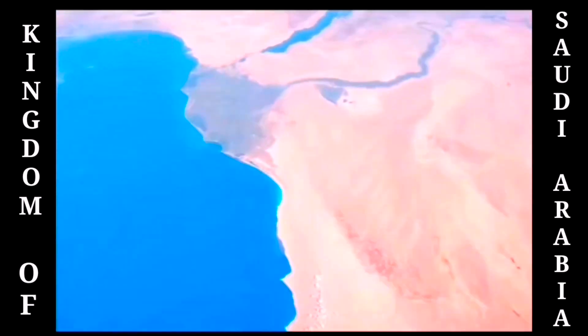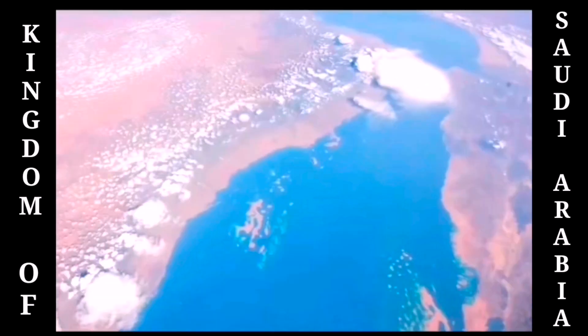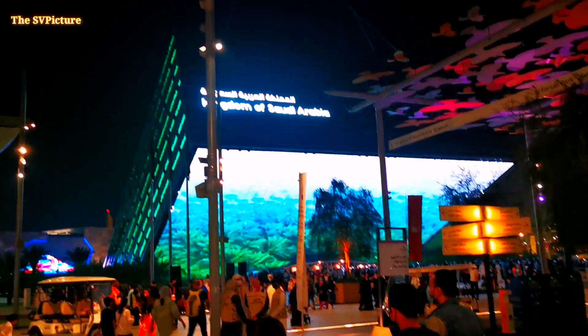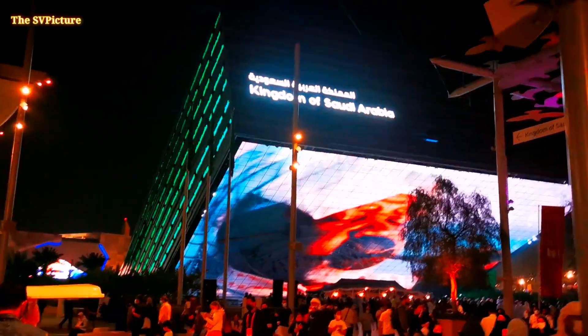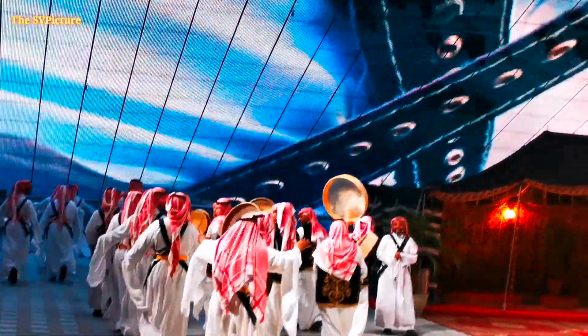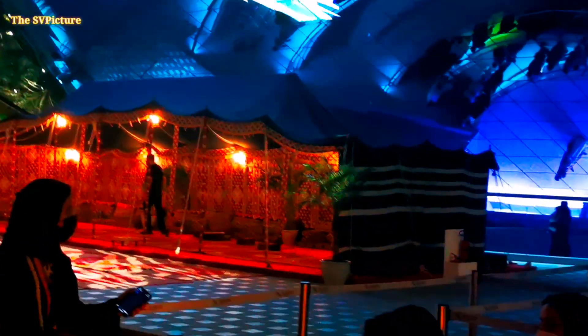Hi, hello! You are watching my YouTube channel. The earth surface looks like the Kingdom of Saudi Arabia. I'm going inside the pavilion of the Kingdom of Saudi Arabia — a lot of people are watching inside the Saudi Arabian pavilion today, and I'm also going in the queue line. Outside of the pavilion there is some other show as well.